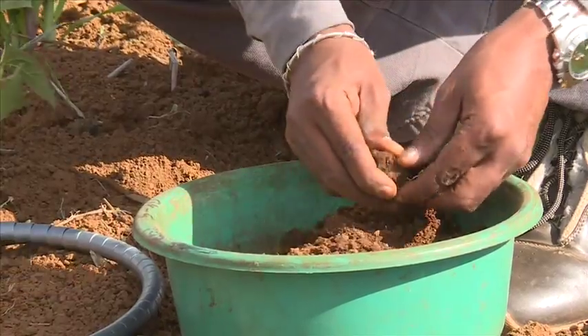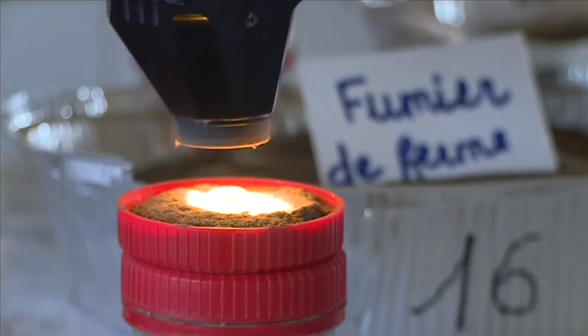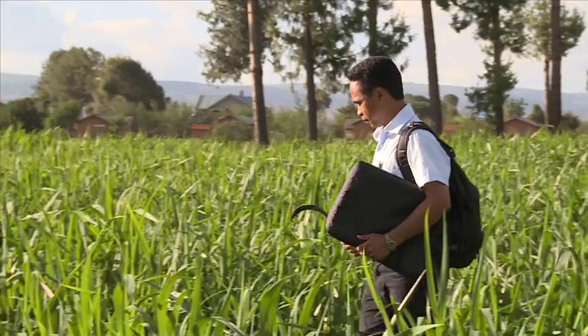NIRS can also be used for soil or organic matter analysis. It can also provide information on soil fertility in order to optimise the forage production.